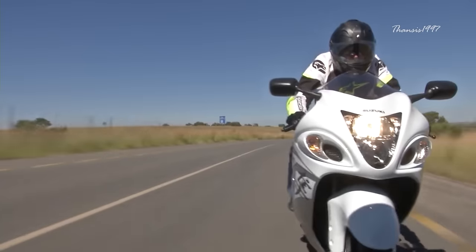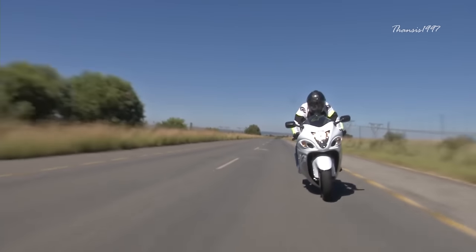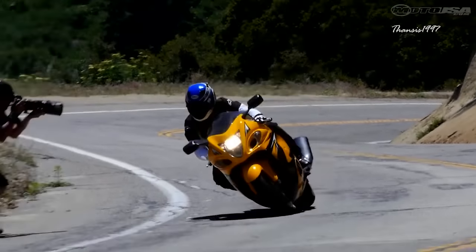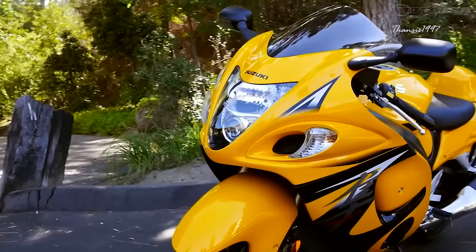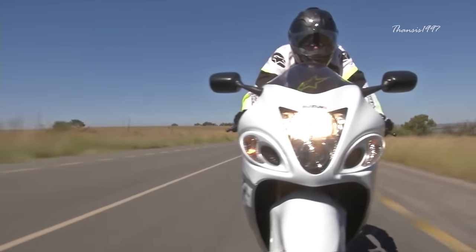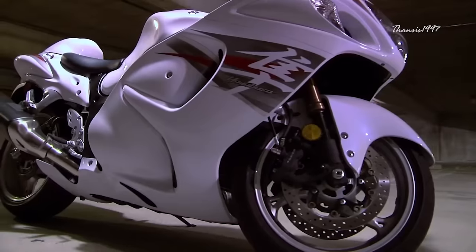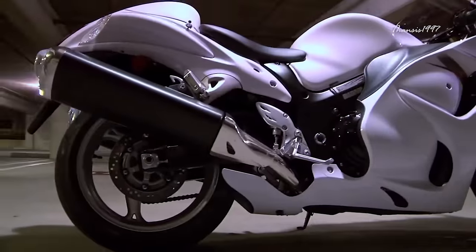Suzuki themselves call it the ultimate superbike. For the 2020 model year, the Hayabusa comes with a 1,340cc four-cylinder DOHC engine, advanced EFI with 10-hole fuel injectors, and dual ram-air intakes. The bike handles extremely well on tight corners and works great as a touring machine. In most cases you will not need all that power, so Suzuki has fitted a drive mode selector that lets you adjust power delivery to a more reasonable driving condition.